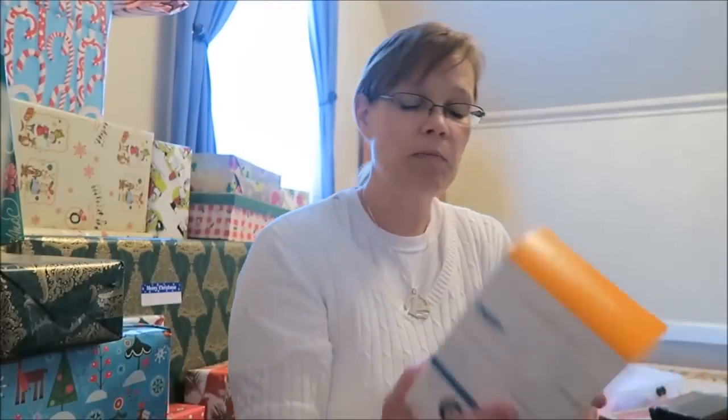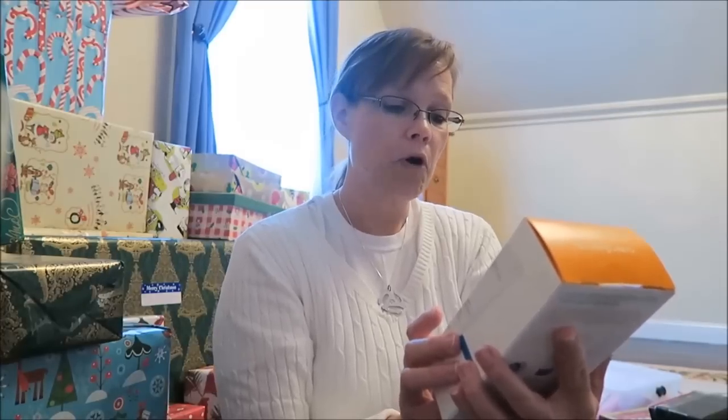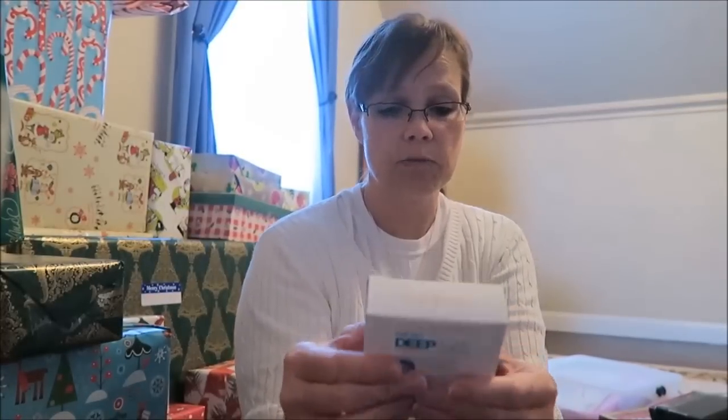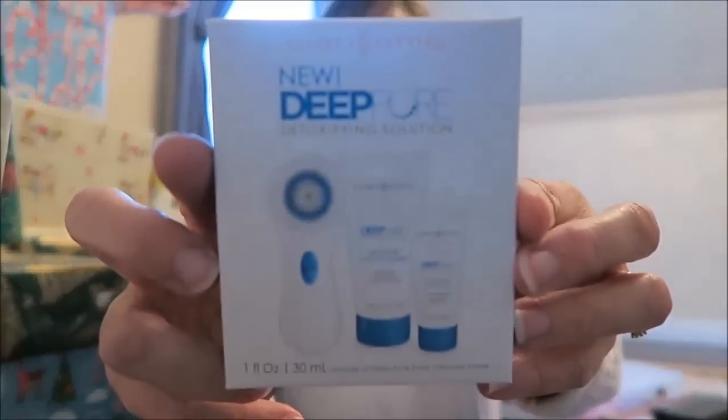We also bought her the replenishment set, which includes a deep-pore detoxifying solution, deep-pore brush head, daily cleanser, and detoxifying clay mask. When we got to checkout, they gave us a free detoxifying solution sample — apparently that's what you get when you spend a certain amount at Ulta.